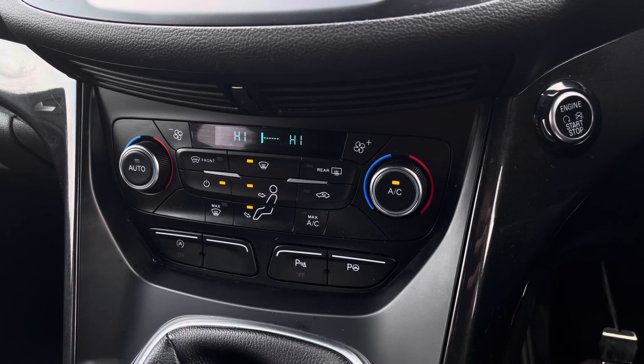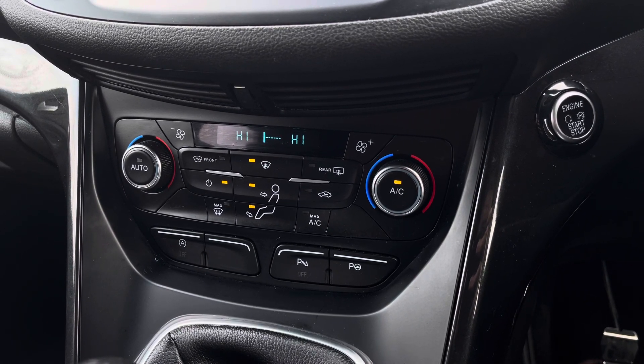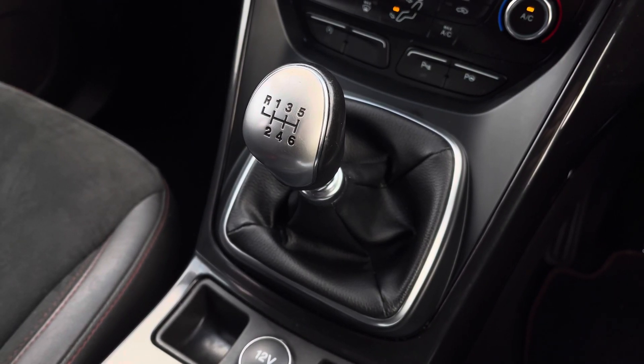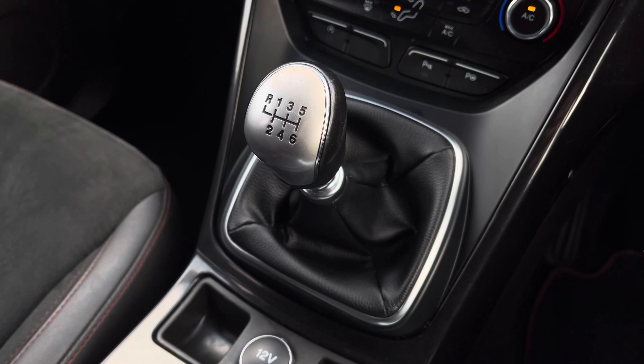As we move down, we have the simple to use climate control system here, allowing the driver to control the cabin temperature of the vehicle. And just below, we have the stylishly finished leather 6 speed manual gear shifter on display.